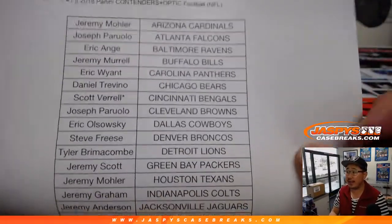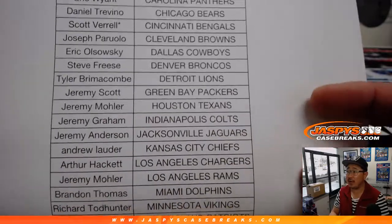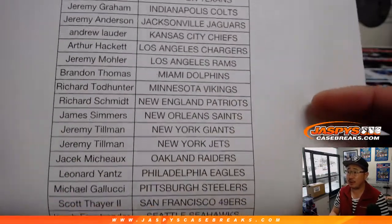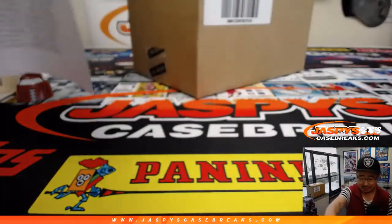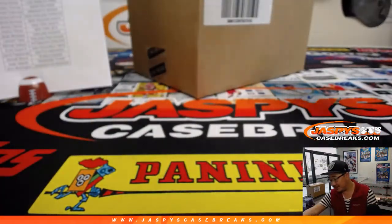Big thanks to these folks for getting into it: Scott V, Last Spot Mojo, Cincinnati Bengals. I think we've got a good crew watching the break with us right now as well. So thanks for hanging out. It's the first of the month.